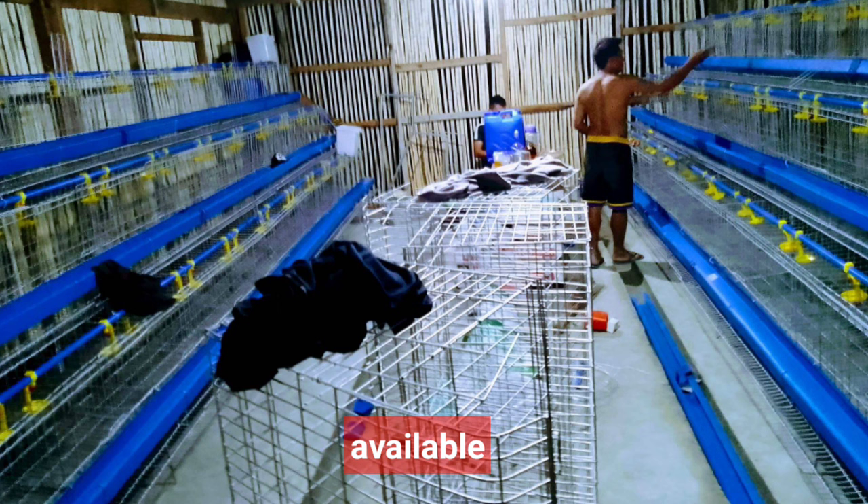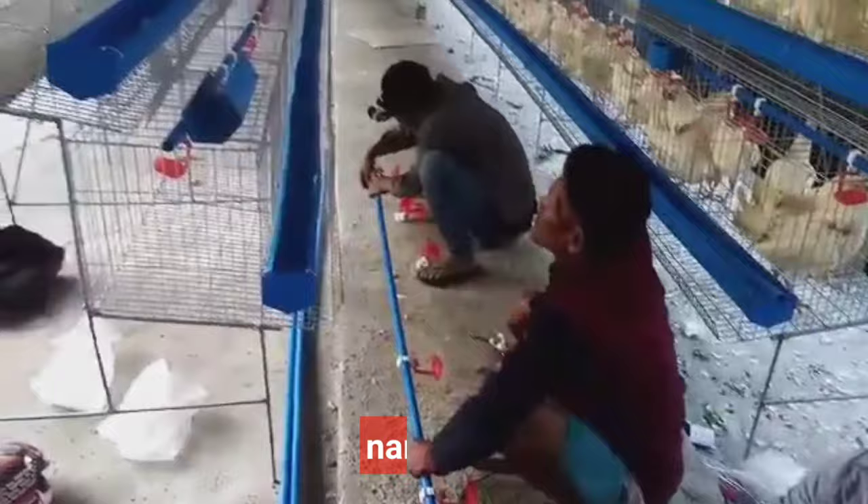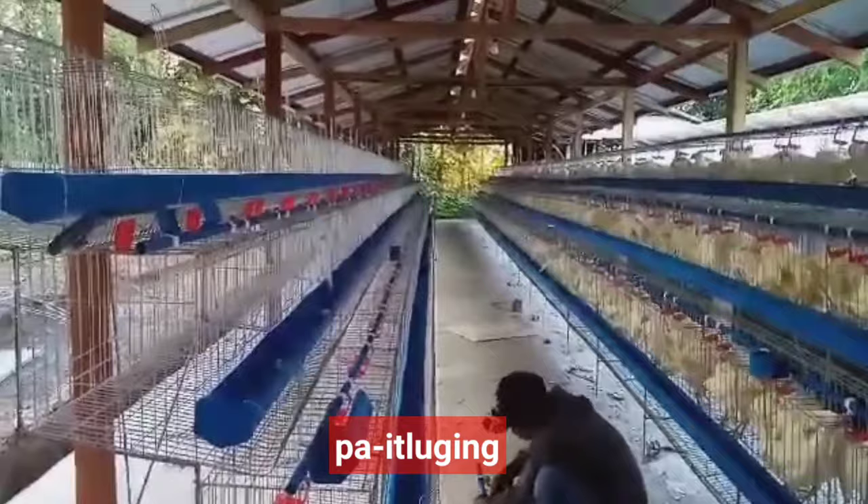Ito po ang mga packages na aking nabanggit ay available na ngayon sa ating supplier. At kung kayo ay interesado ulit, maaari pong mag-send ng mensahe sa Facebook page ng Usapang Agri Negosyo para maibigay ko sa inyo ang full details ng presyo sa bawat package. Kapag kayo naman ay interesadong mag-avail ng inyong paitluging manok, ito po ay free delivery at free installation.